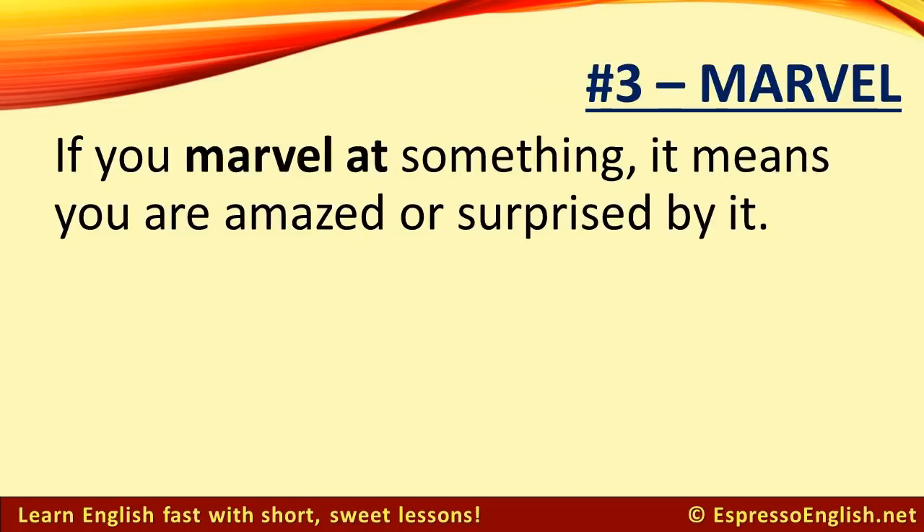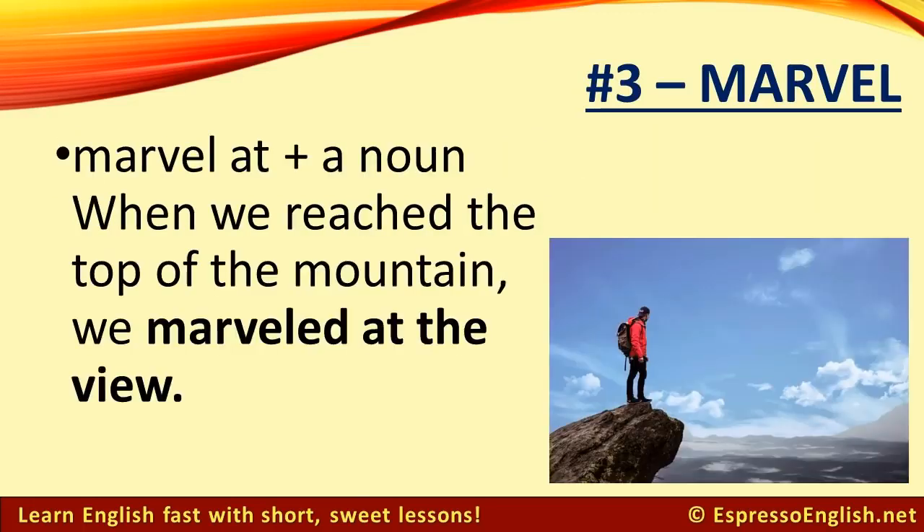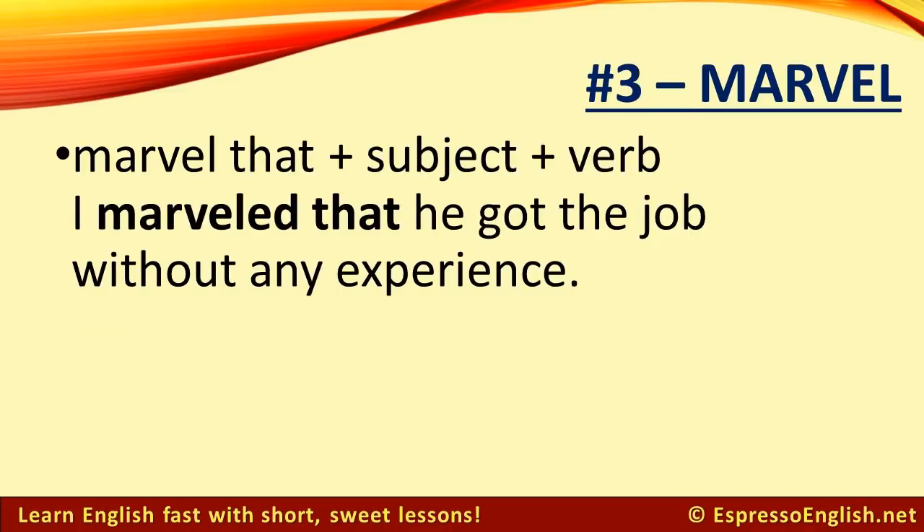Number 3: Marvel. If you marvel at something, it means you are amazed or surprised by it. We usually use 'marvel at' plus a noun. For example, when we reached the top of the mountain, we marveled at the view. You can also use 'marvel that' plus a subject and verb. For example, I marveled that he got the job without any experience.